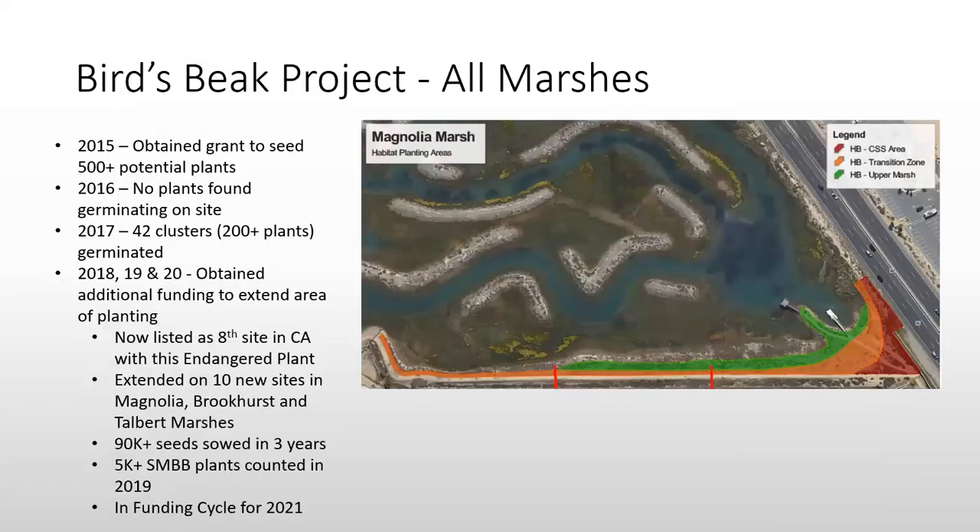The Saltmarsh Bird's Beak Project has been a five-year project. We started it in 2015 with a small grant from US Fish and Wildlife to look at the potential of growing this endangered plant within our marshes. We seeded about 500 seeds along the western edge of Magnolia Marsh, and we gridded out an area staking out mean high tide, seeding one square meter below and one above in four different spots.